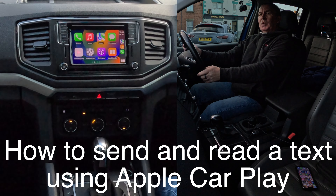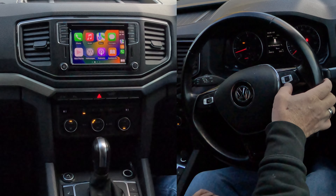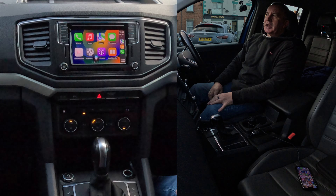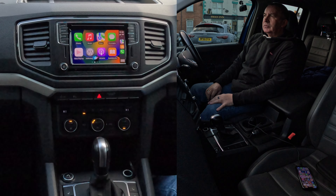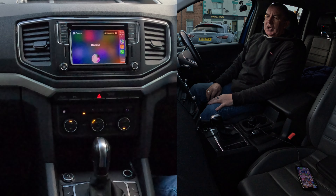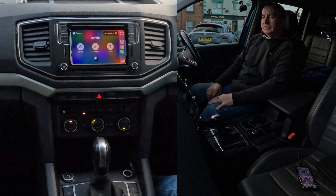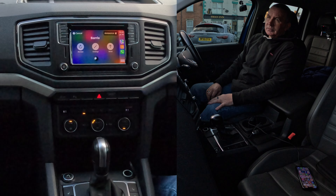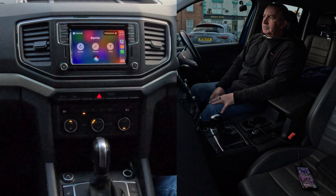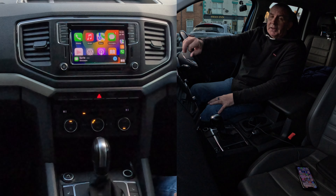So again, you drive along and you want to send a message. Hold the button here for a couple of seconds. Send message to Barry. What do you want to say to Barry? Just testing the Apple CarPlay system in this 2019 Volkswagen Amarok. It confirms: just testing the Apple CarPlay system in this 2019 Volkswagen Amarok. Send it. Yes, please. Done. That's the message sent.